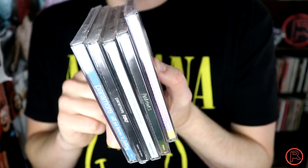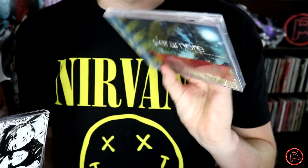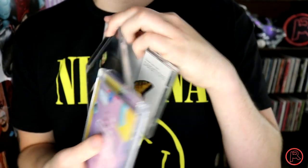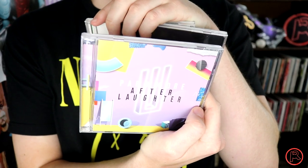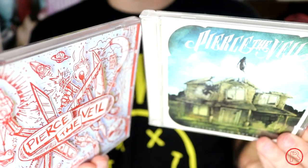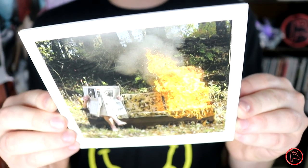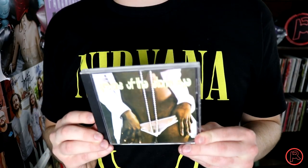Cue the opening riffs to Misery Business — it's all of my Paramore CDs. We've got All We Know Is Falling, then Riot!, then my personal favorite Brand New Eyes, then the self-titled album, and then After Laughter. Pearl Jam's Ten. Pierce the Veil's Collide with the Sky and Misadventures. Portugal. The Man's Evil Friends and Woodstock. From Canadian punk band PUP we have The Dream Is Over. Purity Ring's Another Eternity.